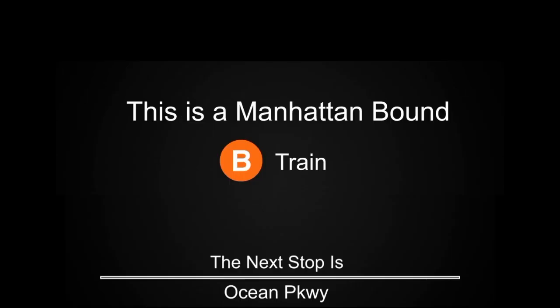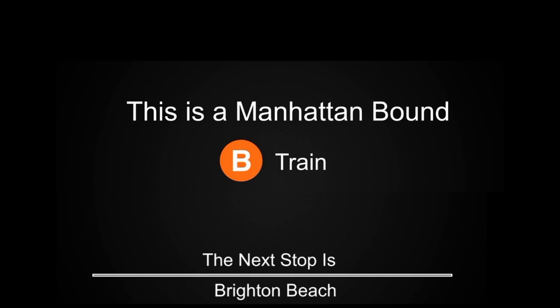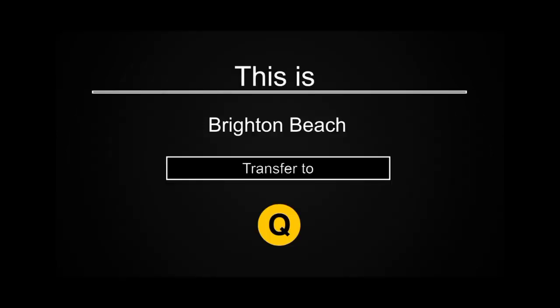This is a Manhattan-bound B train. The next stop is Ocean Parkway. This is a Manhattan-bound B train. The next stop is Brighton Beach. This is Brighton Beach. Transfer is available to the Q train.